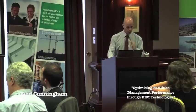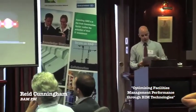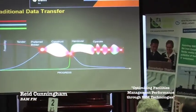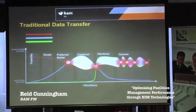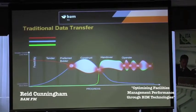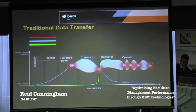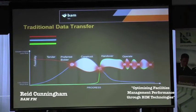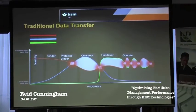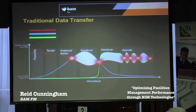Project Robin — I'll explain Project Robin's name in a moment. Just quickly, putting the traditional situation into context. I'm a wee bit colour blind, but I think the red line is meant to be the client, the blue line is meant to be the contractor, the building contractor, and the green line at the bottom is the FM contractor.